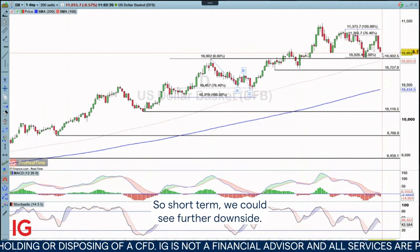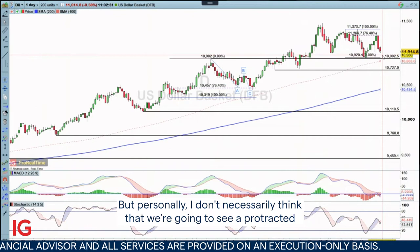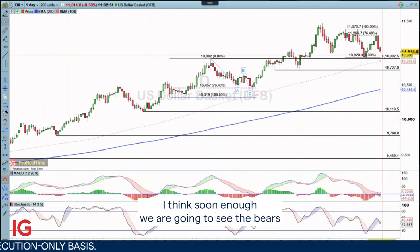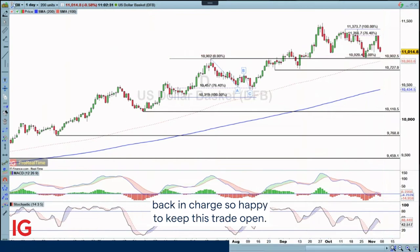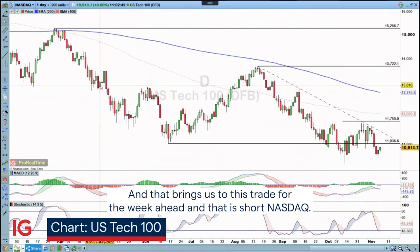So short term, we could see further downside. But personally, I don't necessarily think that we're going to see a protracted move lower and a breakout from this bullish trend. I think soon enough, we are going to see the bears back in charge. So happy to keep this trade open. And that brings us to the trade for the week ahead.